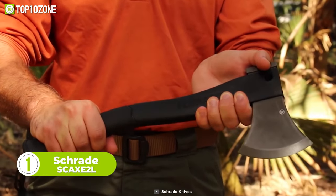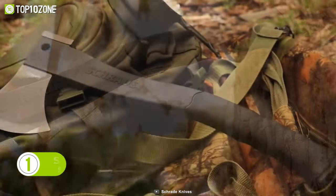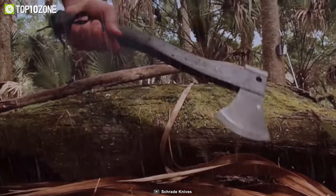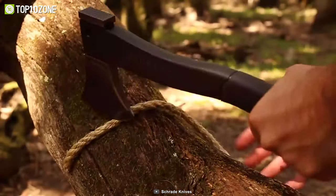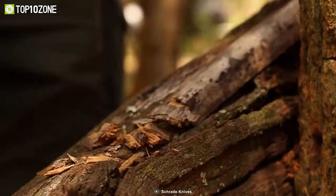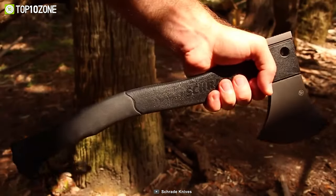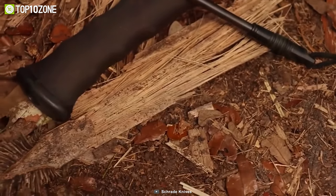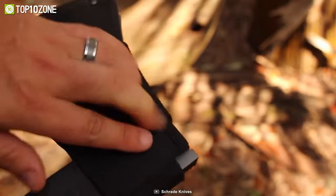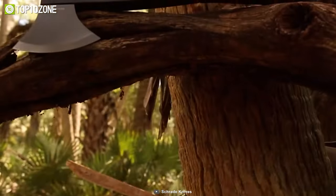Now let's check out the Schrade SCAXE2L, a true survival axe of choice for people looking for a lightweight yet versatile axe. Crafted from premium materials, this tough axe is capable of handling any sort of outdoor rigors. The 4.2-inch CR13 stainless steel blade is sharp and offers exceptional cutting performance. The blade also integrates a hammer pommel at the end that provides exceptional cutting power whenever you need it. The rubberized TPR grip makes handling convenient no matter the user's hand size. And unlike other axes, it has a ferro rod with a lanyard in the handle, plus a two-sided sharpening stone and a protective nylon sheath. Considering everything, the Schrade SCAXE2L is the only axe you need for all heavy-duty outdoor tasks.